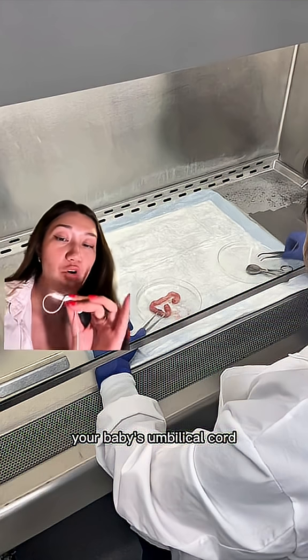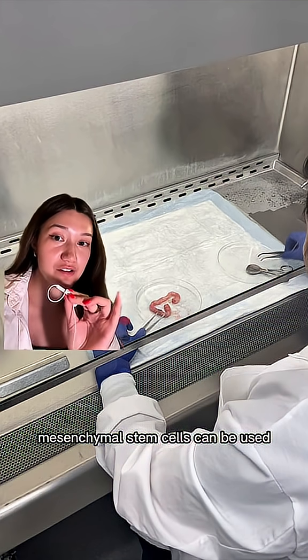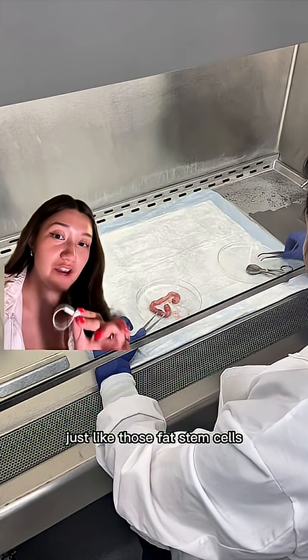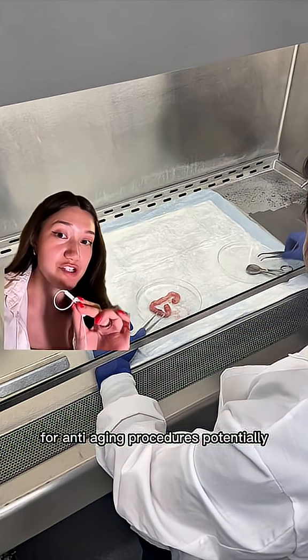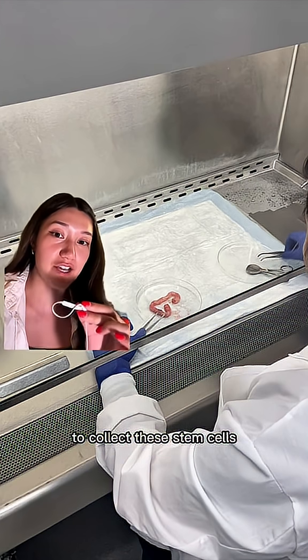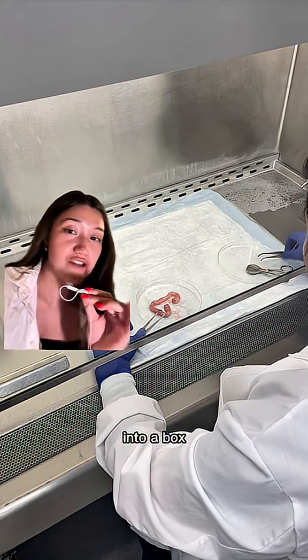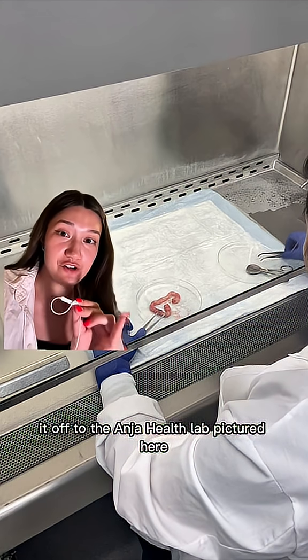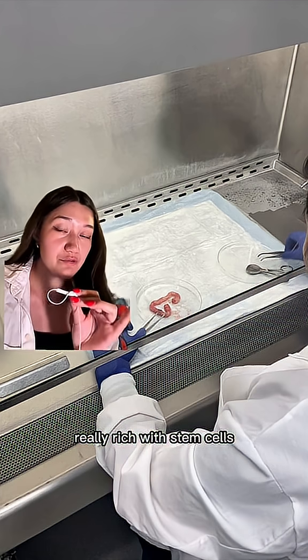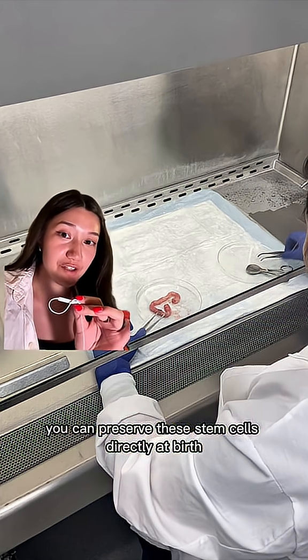Here's the part that nobody talks about. Your baby's umbilical cord contains the same exact type of stem cells — mesenchymal stem cells — which can potentially be used just like those fat stem cells for anti-aging procedures. And unlike fat, they don't require surgery to collect. You can just put the umbilical cord and placenta into a box and ship it off to the AngioHealth lab pictured here. This is a non-invasive procedure, and you can preserve these stem cells directly at birth.